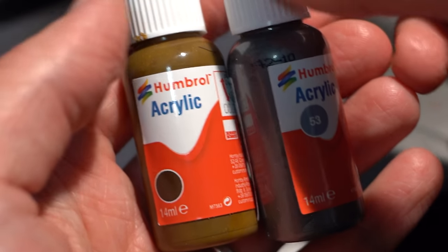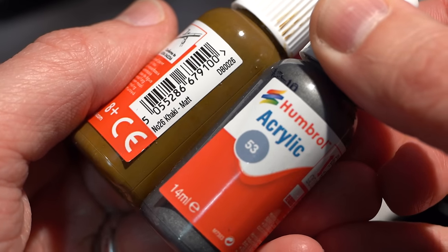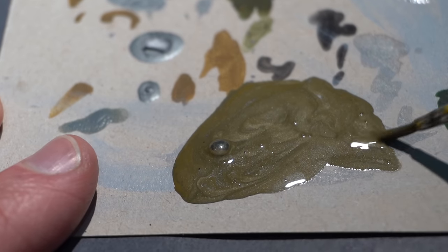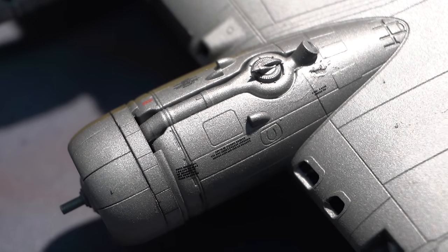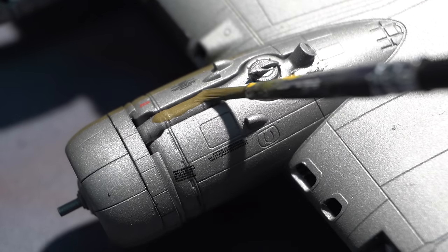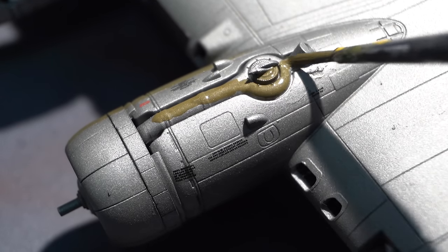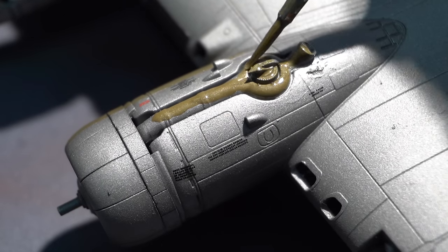Whilst that was drying I mixed up the khaki colour and the gunmetal from earlier in more or less equal parts. What I'm trying to get is a burnt metallic copper kind of colour suitable for use on those supercharger pipes. Once mixed up to a standard I liked, I simply painted it onto the supercharger areas using a very fine paint brush — to make sure I wouldn't get the paint inadvertently on any of the transfers or on areas that shouldn't have it.